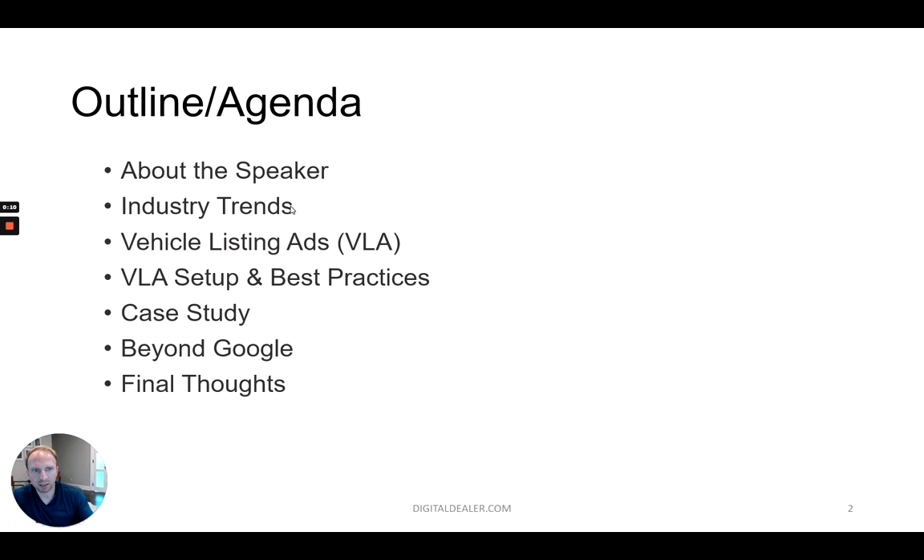Let me click through to the agenda. First, I'll do a little bit about the speaker, just so you know a little bit about me and where I'm coming from. Then we'll talk about industry trends, talk about vehicle listing ads of course, the vehicle listing ad setup, best practices. I'll go through a case study that we did, and then I'll give you some options beyond Google. Then we'll have final thoughts where I'll wrap everything up, and you'll have a nice and neat summary of action points to take home with you as you start setting up and running vehicle listing ads for yourself.